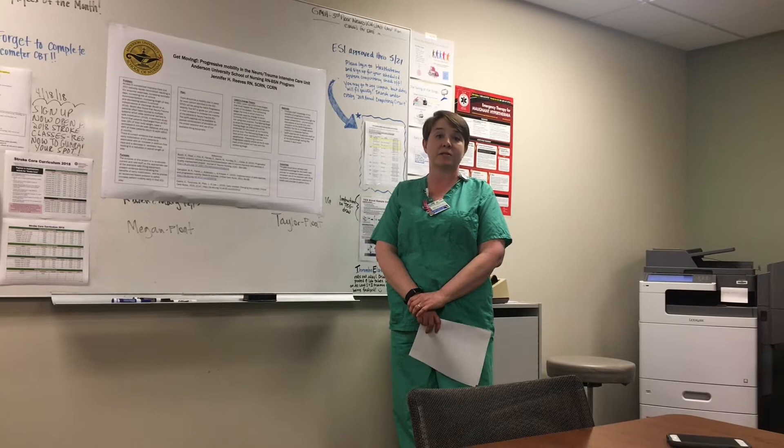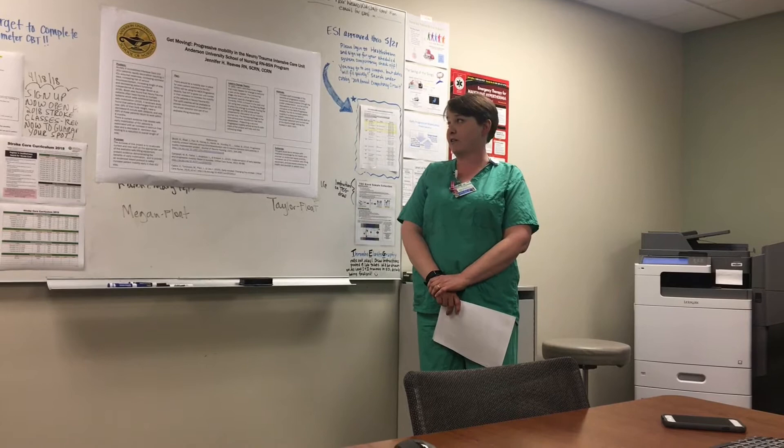This project was based on Lewin's change theory. In 1951, Lewin identified the three stages that must happen for change to become a part of the system.